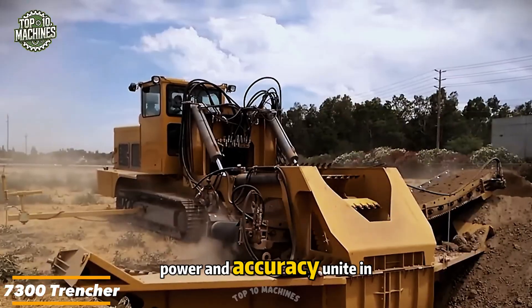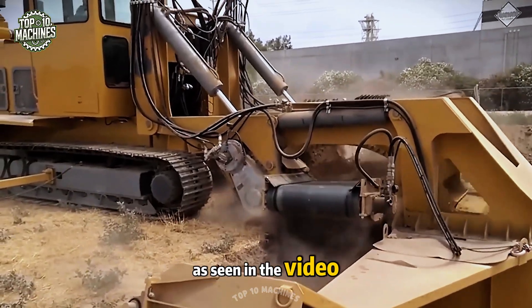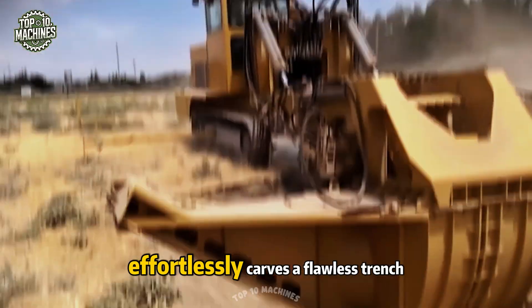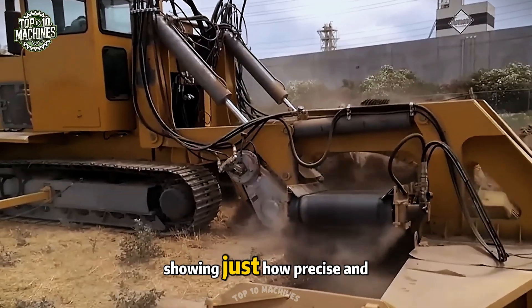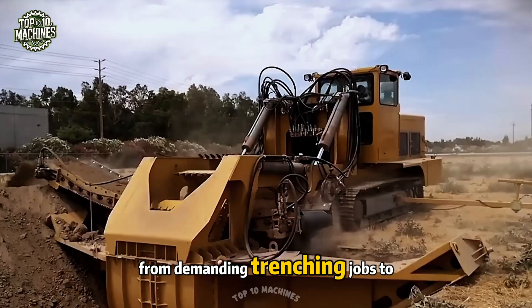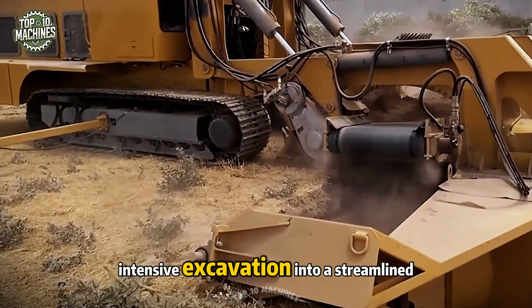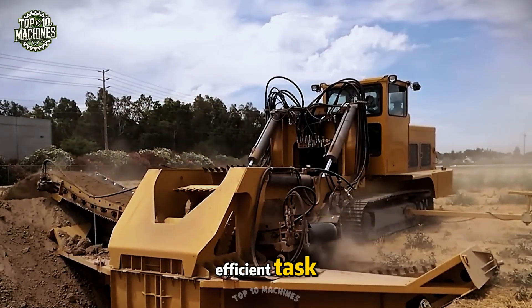Power and accuracy unite in the 7300 trencher by Gunter and Zimmerman. This robust machine effortlessly carves a flawless trench, showing just how precise and capable it really is. From demanding trenching jobs to routine groundwork, the 7300 transforms labor-intensive excavation into a streamlined, efficient task.